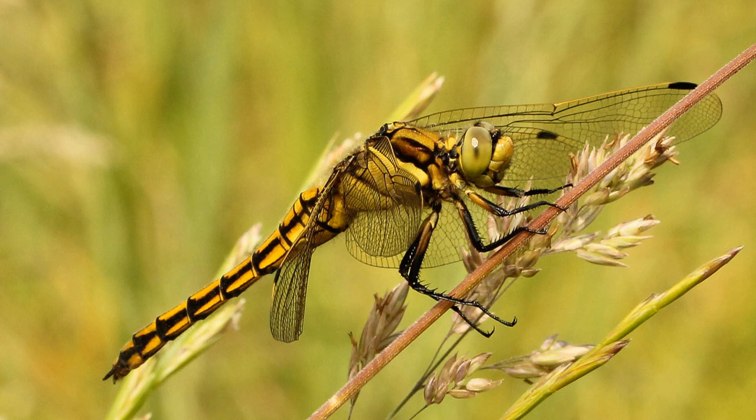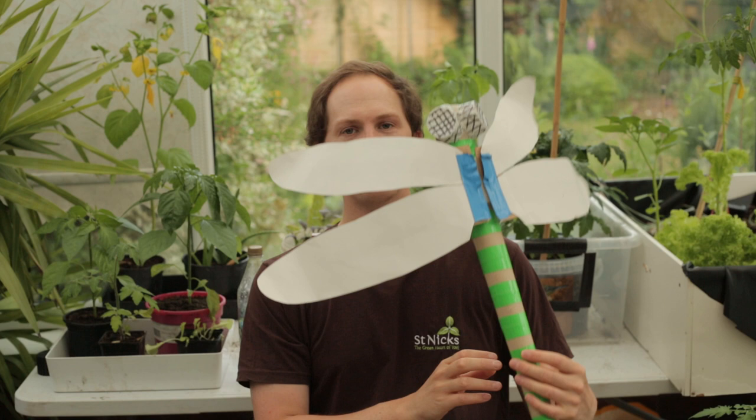At the adult stage the differences between dragonflies and damselflies are even more marked. I've brought along Derek the demonstration dragonfly, who has been with me for 10 years - first appearing in a St Nick's workshop. It's actually a life-size replica of one that existed about 300 million years ago.